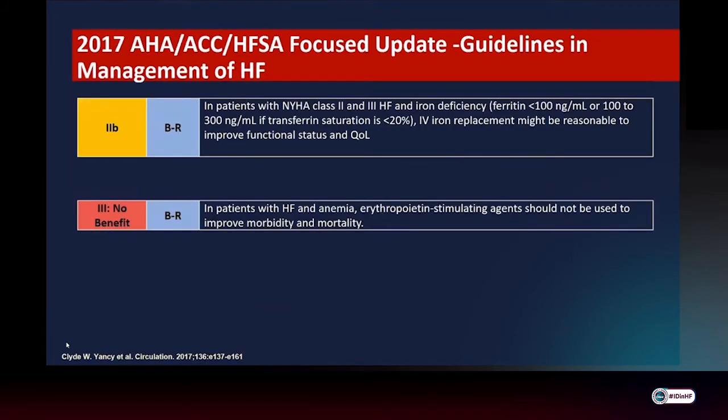In the AHA-ACC focused update guidelines in 2017, in patients with NYHA Class 2 to 3 heart failure with iron deficiency, IV iron was recommended as a Class 2B recommendation to improve functional status and quality of life.